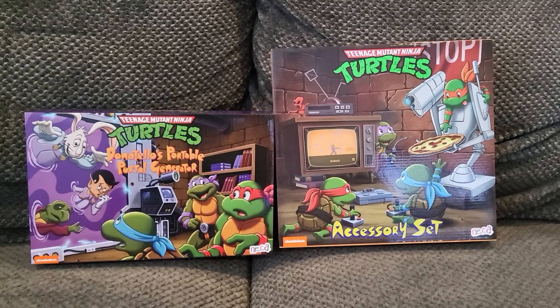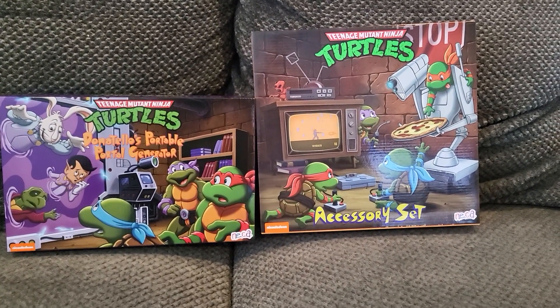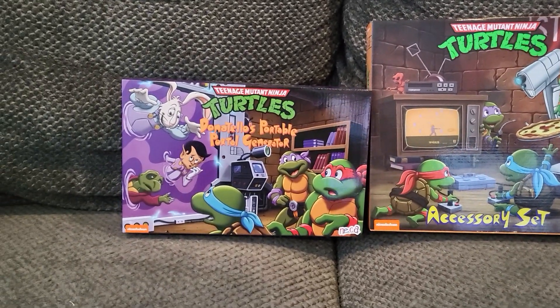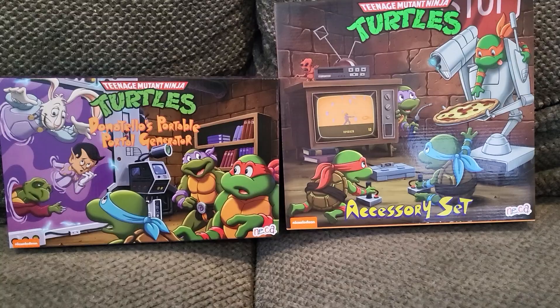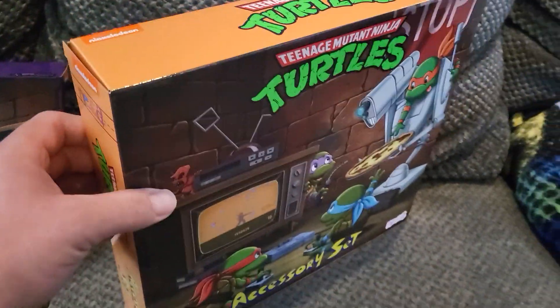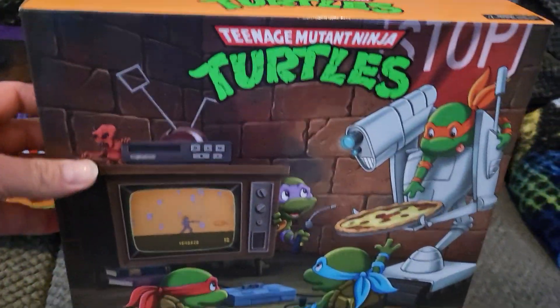What's going on YouTube. I got my TMNT accessory set in the mail today from NECA. I've had Donnie's portal but I never made a video about it, so I thought I'd do a quick little video. I'm not going to unbox these right now — I'm still waiting for my basement to get done, so eventually I'll be unboxing a lot of stuff.